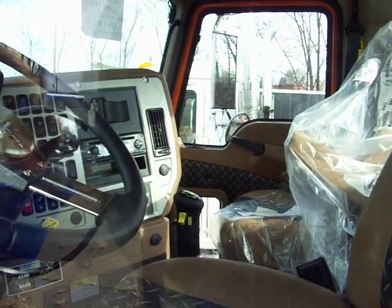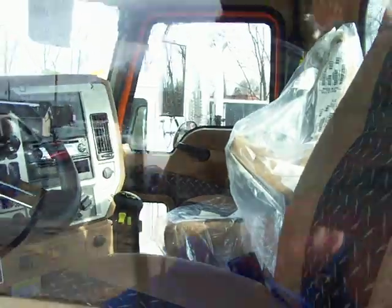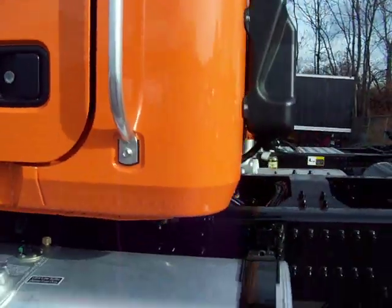Here's our interior. It has a 10-speed transmission. I would prefer an Allison, but that's me.